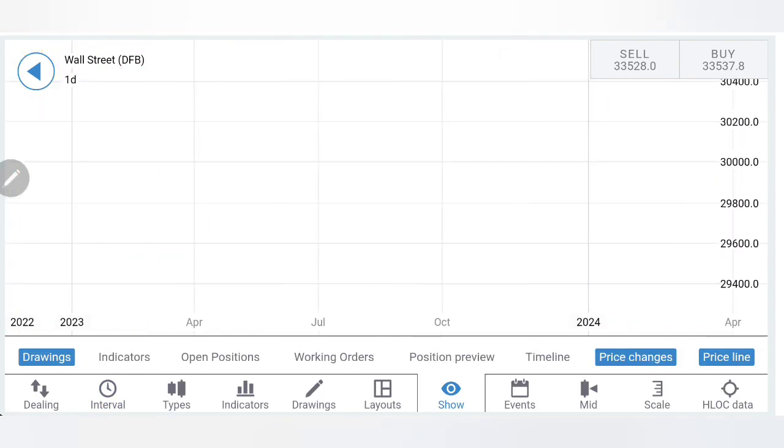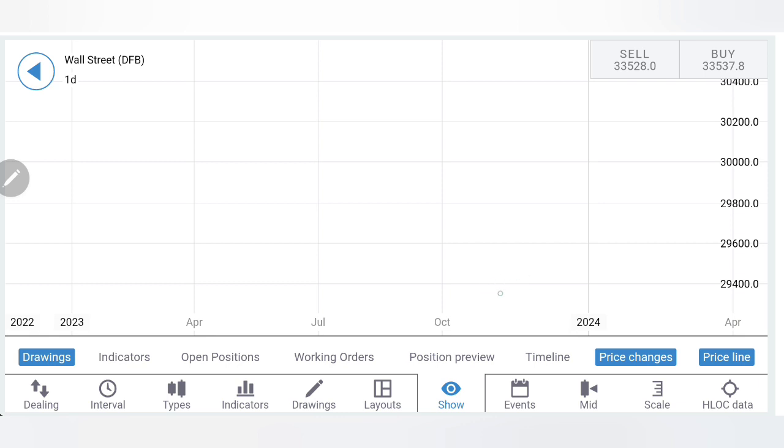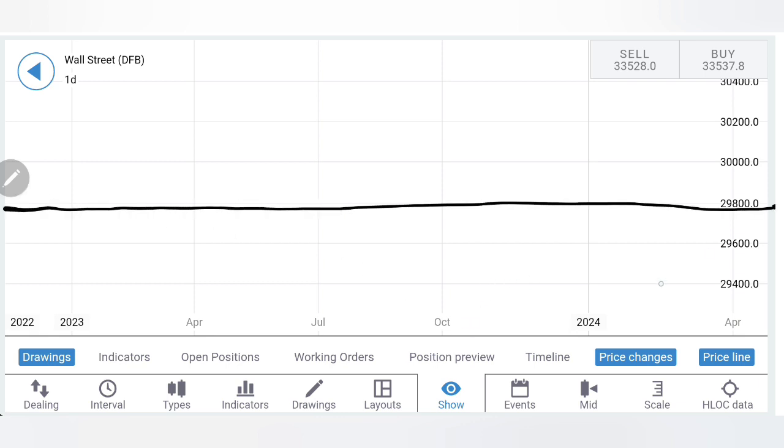We are done with the observations, the charts, and the indicators. Time for me to define the trading levels, strategy, and give you the summary of the observation.